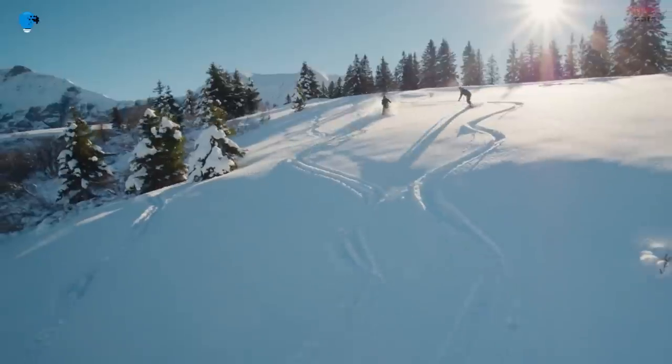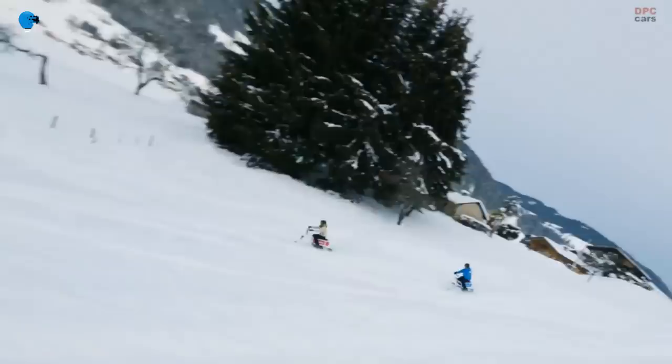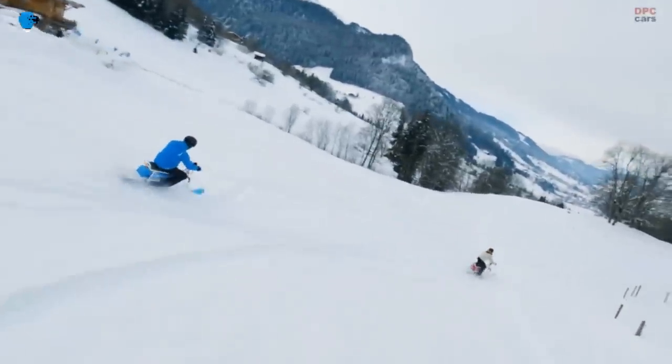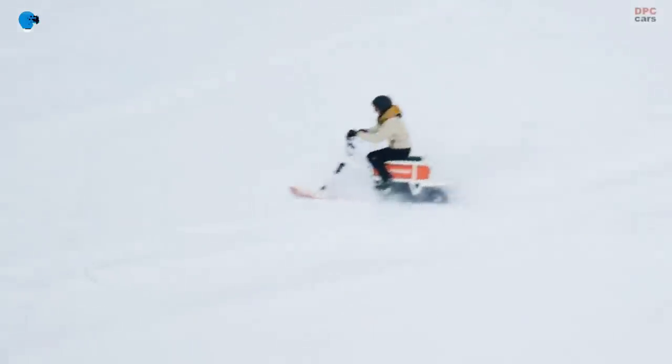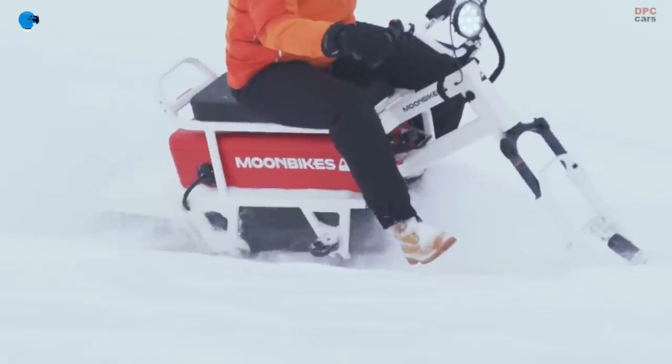To recap: the Moon Bike is a single-passenger, battery-powered rig with a snowmobile-like rubber tread in the back and a snowboard-like steerable ski on a suspension fork in the front. And no, it doesn't have pedals — just a throttle.